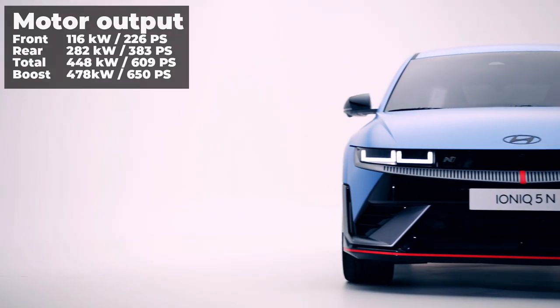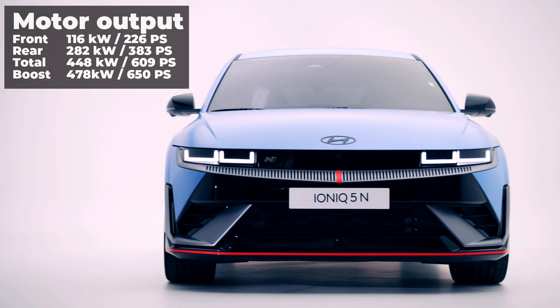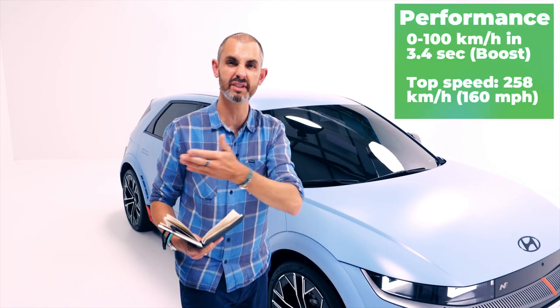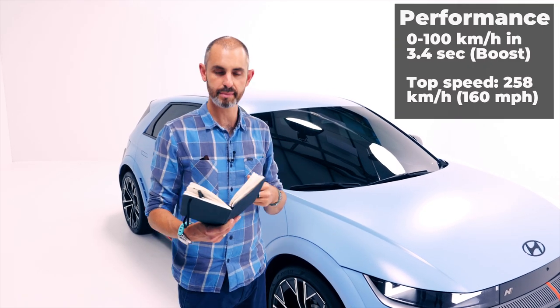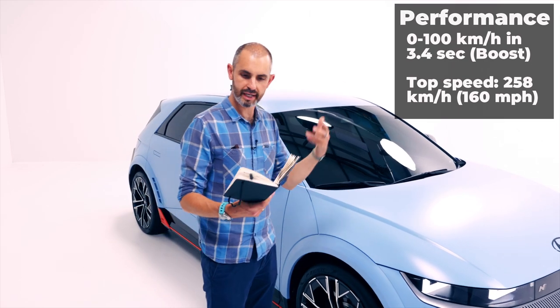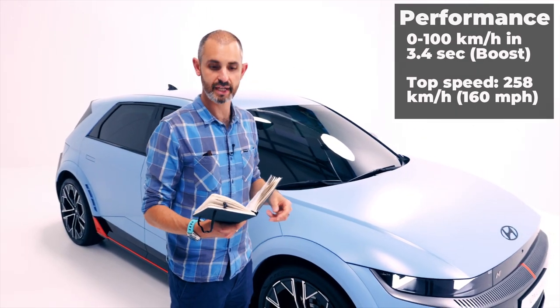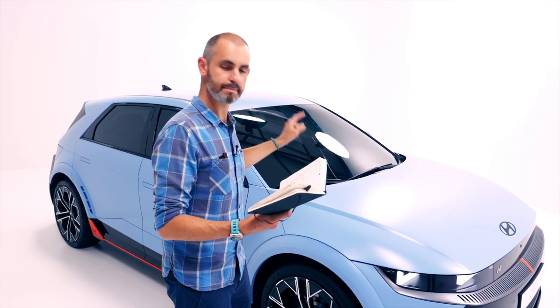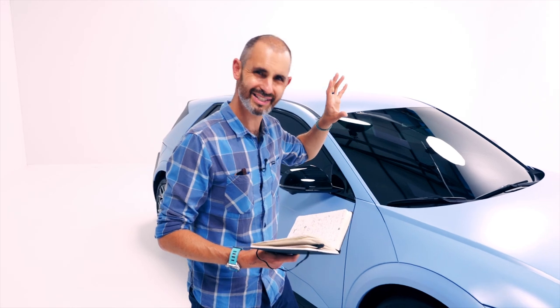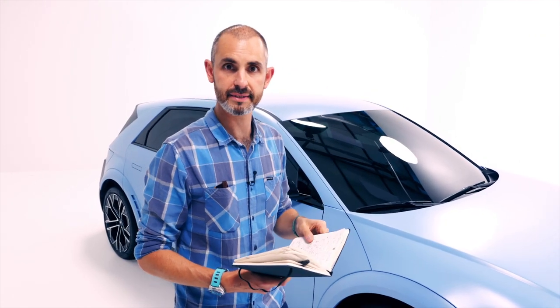Headline figures: 609 PS of power, with 650 PS over boost — or N Grin Boost as they call it. 740 Newton meters of torque, or 770 with that boost button. Zero to 62 in three and a half seconds, 160 mph top speed — 258 km/h. Remember, this battery has got that 800-volt technology, which means it'll charge 10 to 80 percent in 18 minutes.